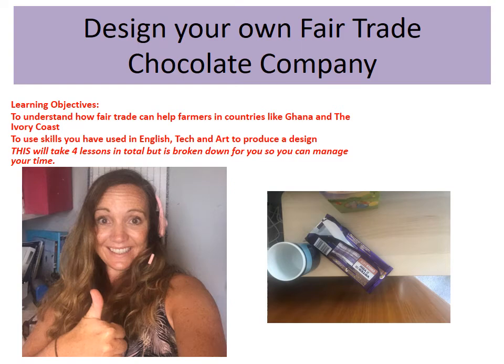Hiya Seven, I hope you're all okay. As you can see from the pictures I've been eating quite a lot of chocolate in lockdown, and so I thought I'd give you a project to do over the next couple of lessons which hopefully will be quite fun, a bit of a competition as well, to design your own fair trade chocolate company.